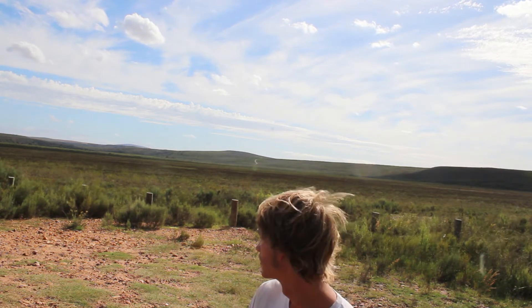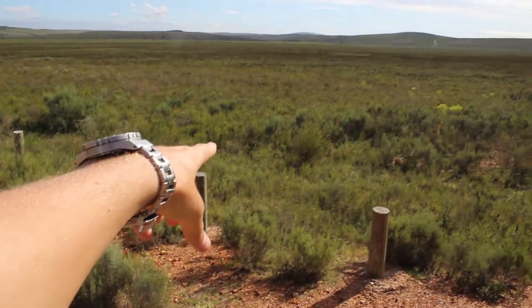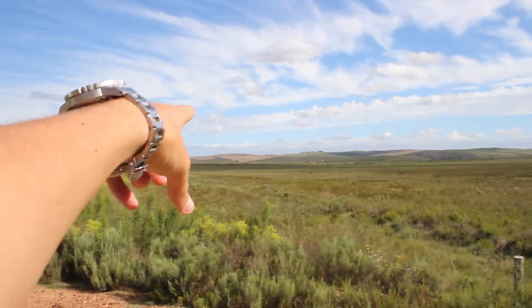That behind me is what gave this park its name — that's a Bontebok. Bontebok is an endangered antelope. There are only 2,500 Bontebok in the world, and about 200 of those are in this park. That's Bontebok, this is Renosterveld, and that's farmland.